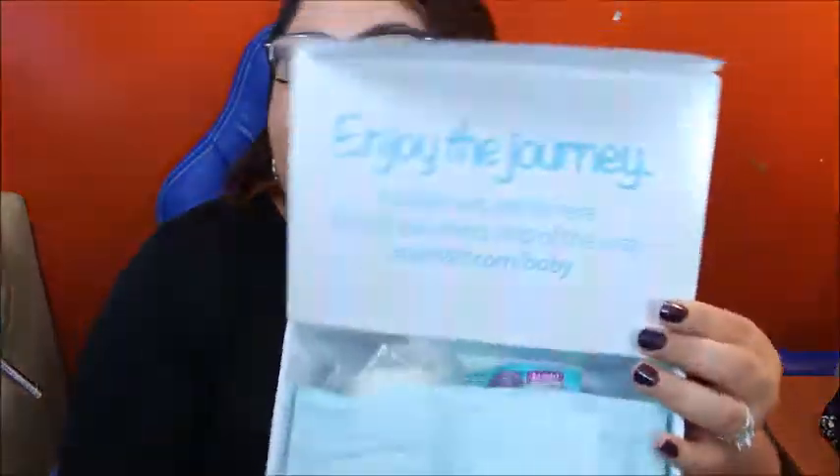Let's see what I got in this little box. It says 'Enjoy the journey — at Walmart we're here to help you every step of the way, walmart.com/baby.' So in here I actually got this newborn bottle.